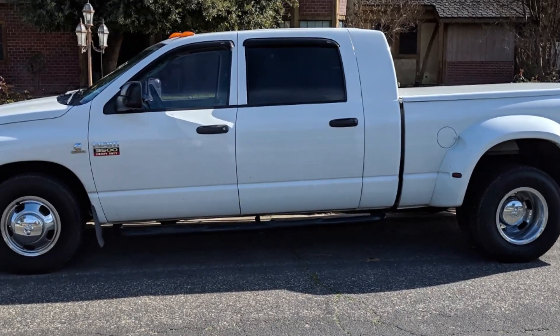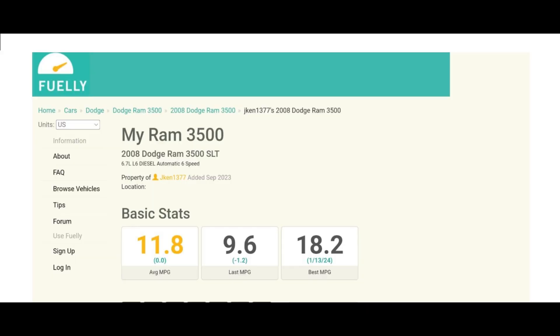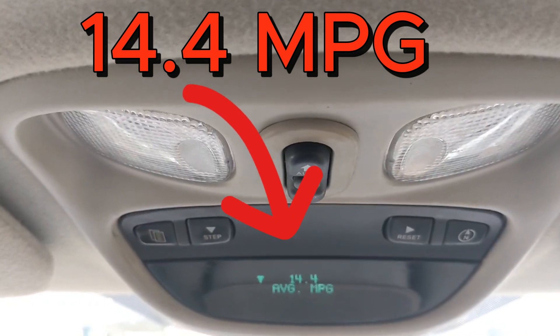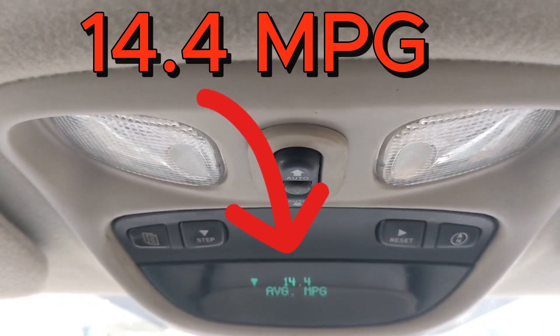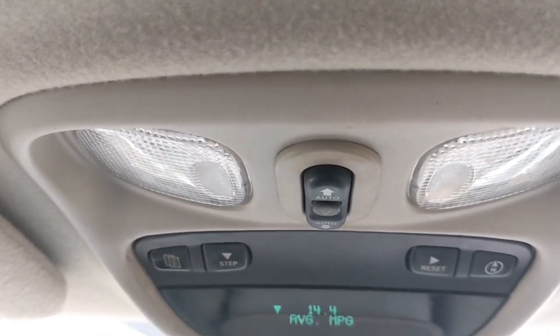This is a 2007 Dodge Cummins truck, all stock with a DPF system. As you can see, this is the mileage from the internet stating what this truck gets as far as fuel economy, and this is the actual fuel economy that the truck got while driving down the freeway at 71 miles an hour.